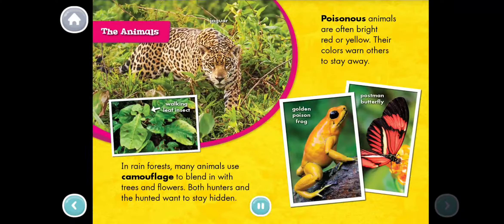The Animals. In rainforests, many animals use camouflage to blend in with trees and flowers. Both hunters and the hunted want to stay hidden. Poisonous animals are often bright red or yellow. Their colors warn others to stay away.